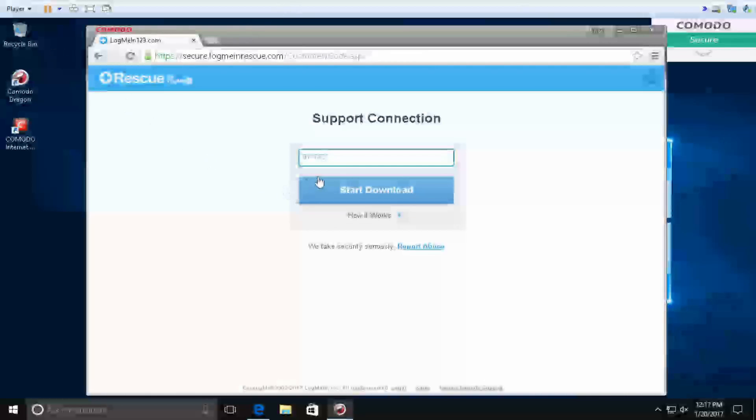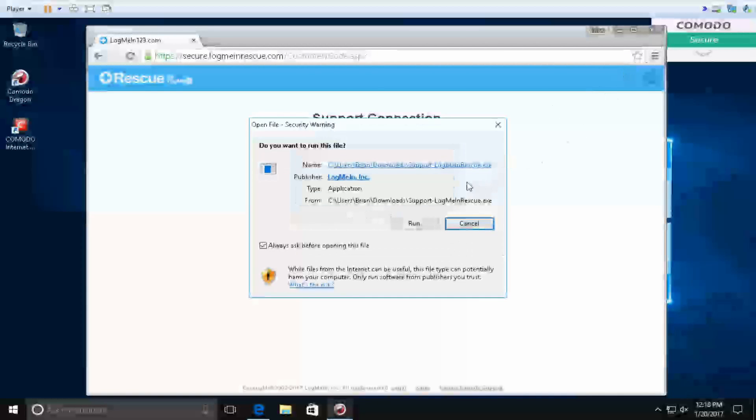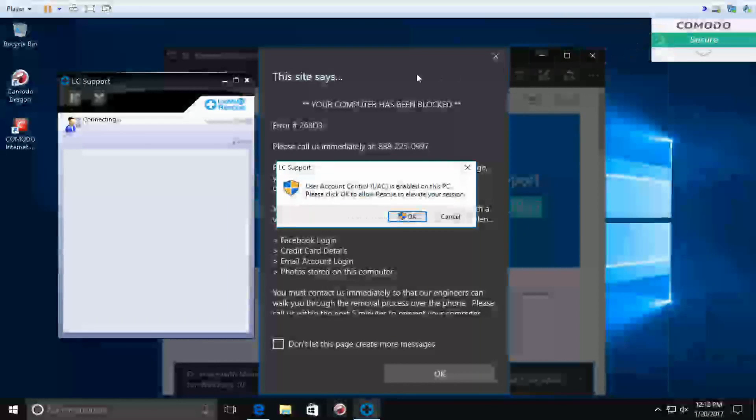And when you're done, click on 'Start Download.' When you click on Start Download, whatever you get on the screen, please tell me. Caller: It says there's a box that says 'LC Support' and it says 'Connecting.'